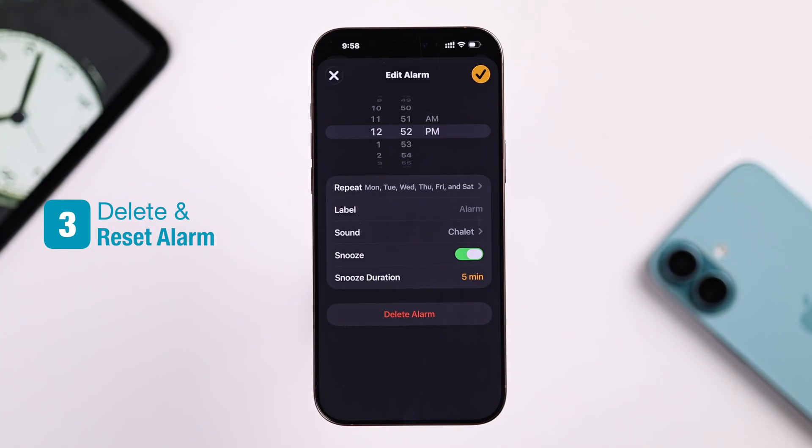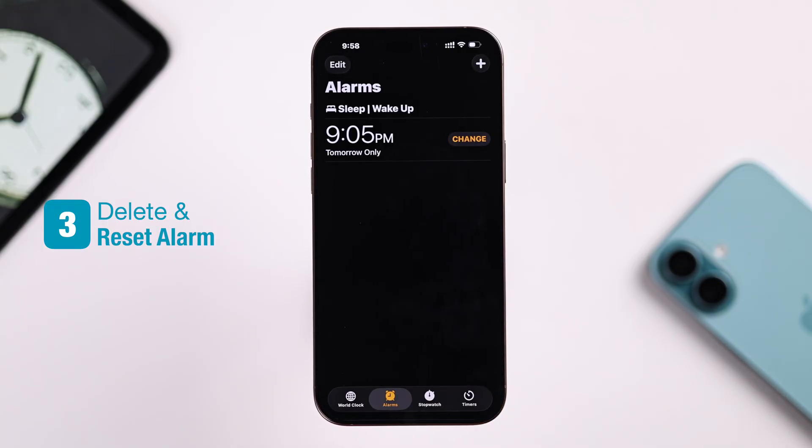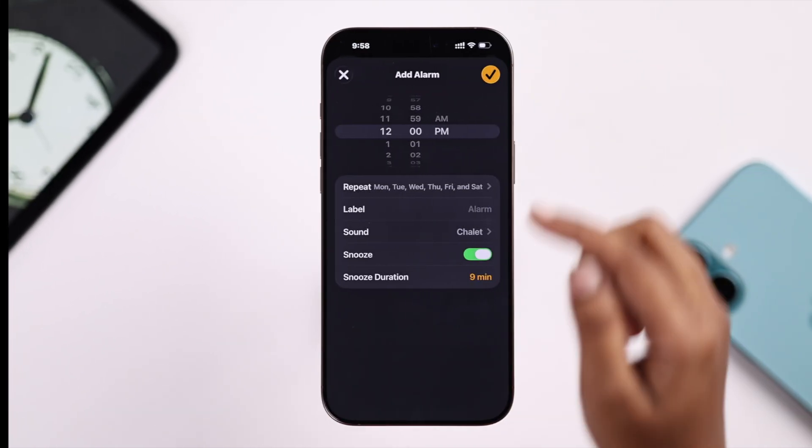Now check your alarm. But if the alarm still doesn't work, try deleting it and creating a new one from scratch.